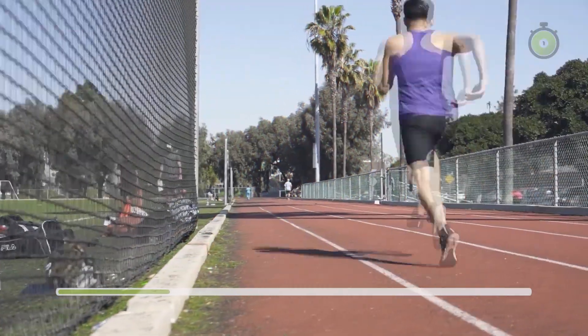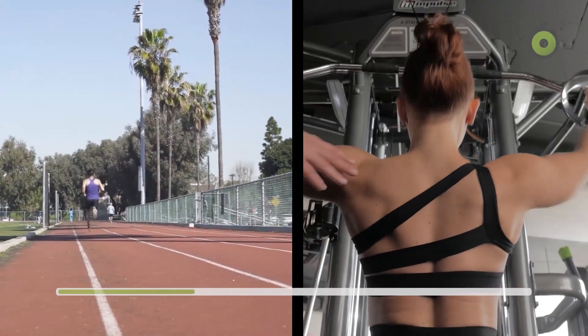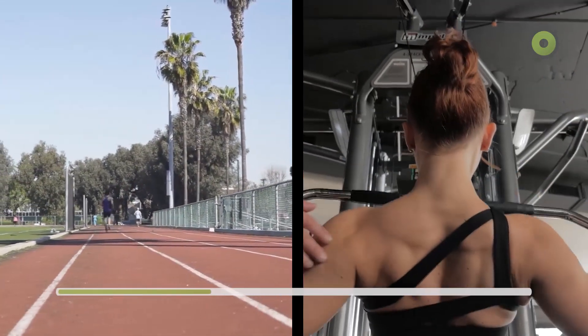Anaerobic training, like sprinting or weightlifting, relies on stored energy, delivering explosive power but building up lactic acid fast. The body switches between these states based on intensity.